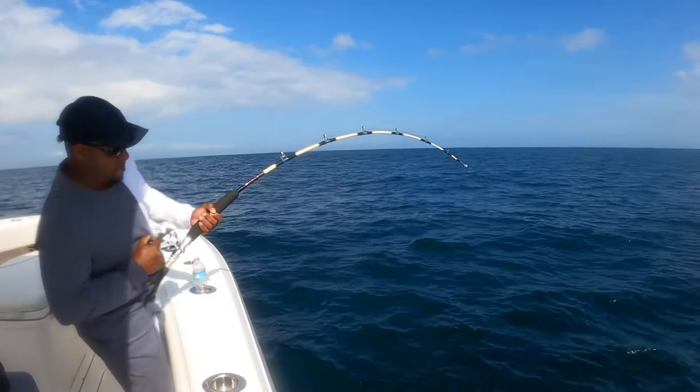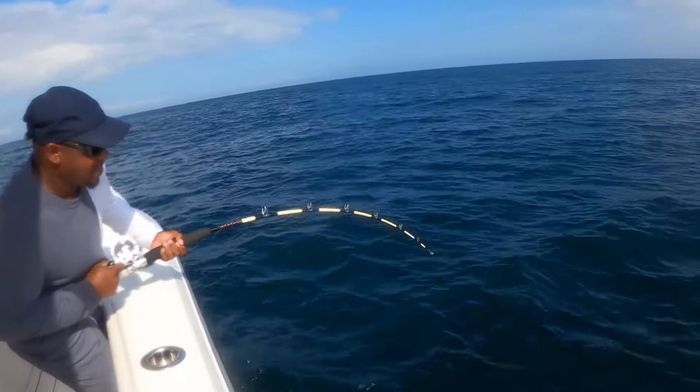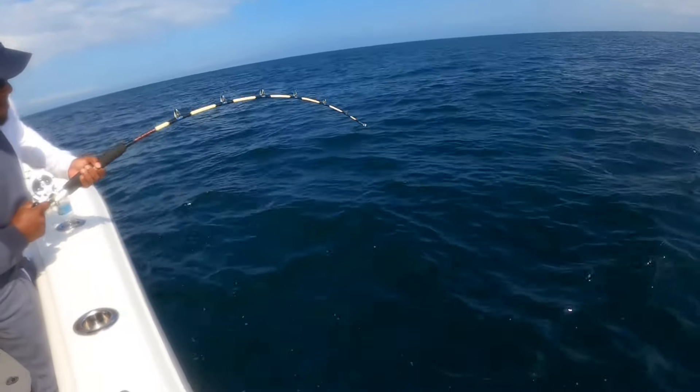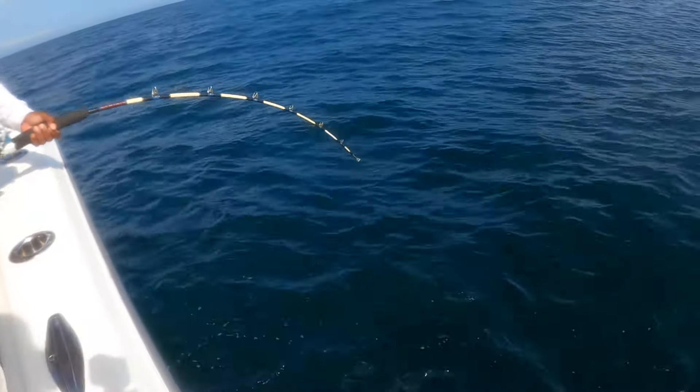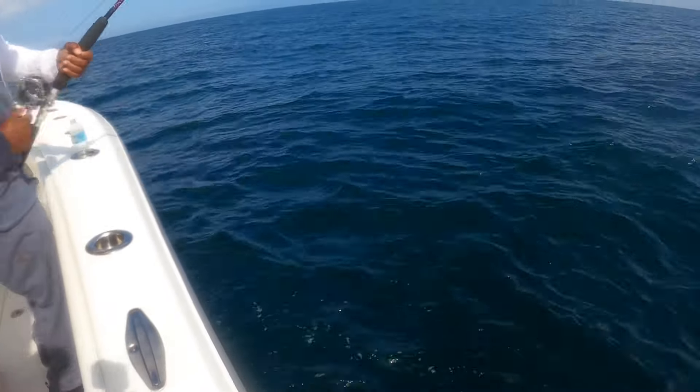Join us approximately 13 miles off Jacksonville, Florida. We had a quick and easy trip — about three and a half hours in total. Got on some solid red snapper and a few triggerfish and stringerfish for the box.